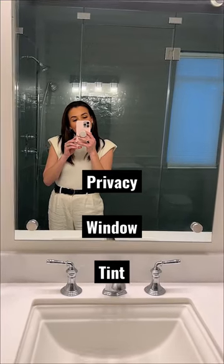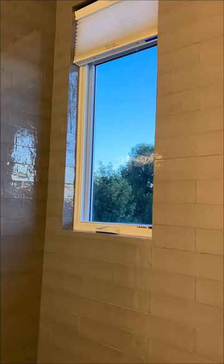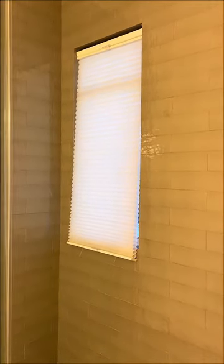Something I've been wanting to do in our home since we first purchased it is add a privacy tint to our bathroom windows. We have this random window in our bathroom shower that looks directly into our neighbor's house. We have this blind on it that can obviously get wet when you turn on the shower, but otherwise the whole neighborhood can see you.